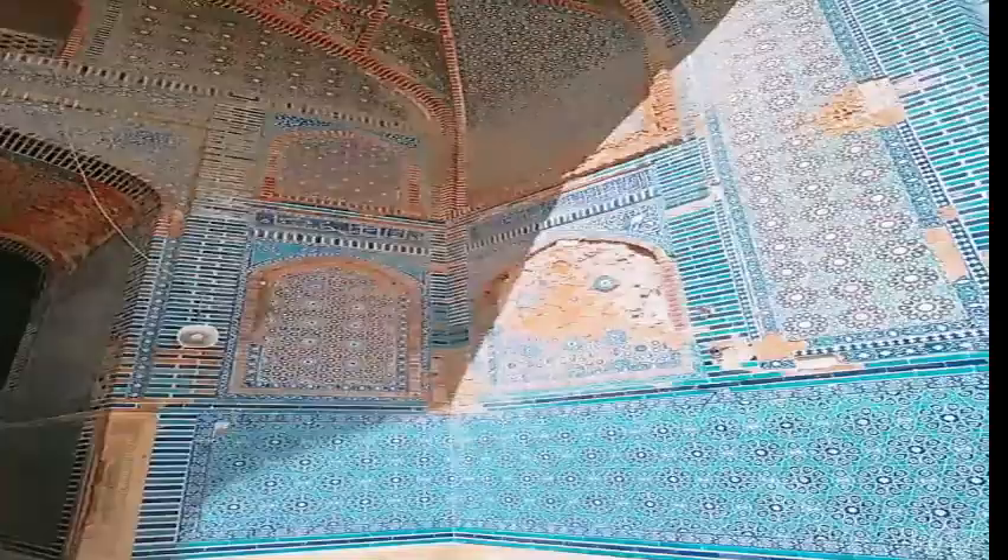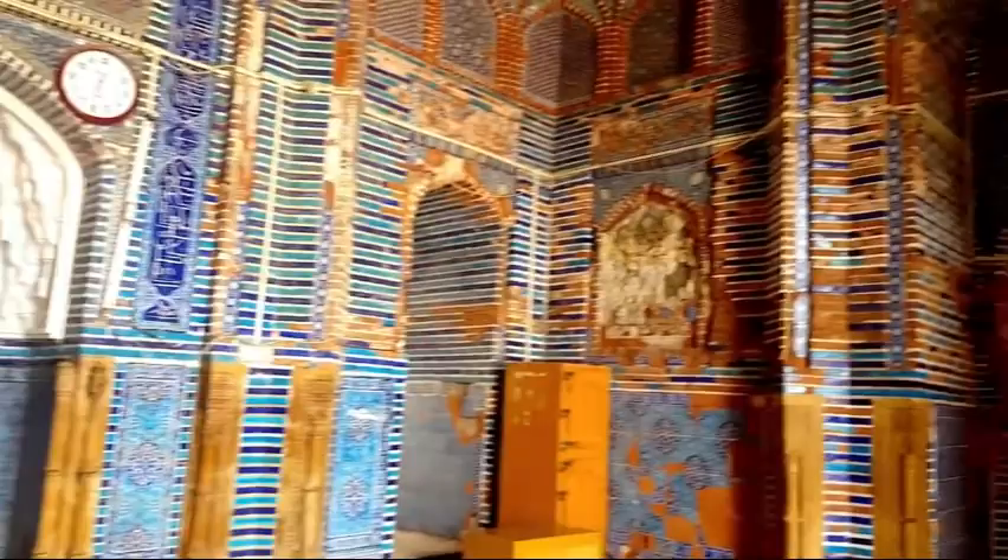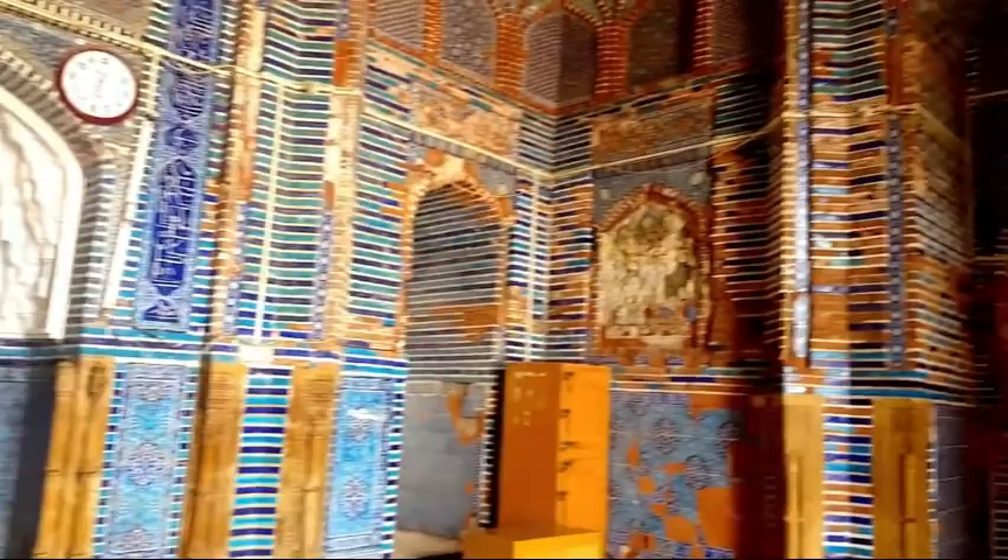Around 12,000 people were associated with this unfinished structure. The four corners of the mosque are filled with special decorative elements. Even at the end of the day, the beauty of the mosque is striking.